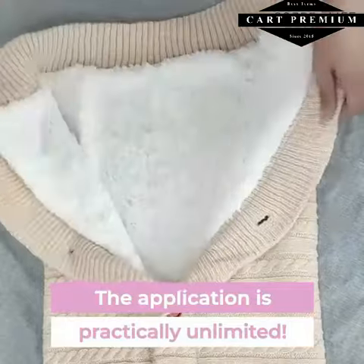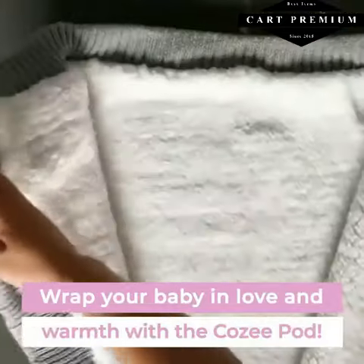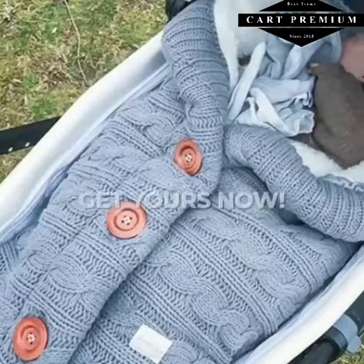Wrap your baby in love and warmth with the CozyPod. Get yours now — sales are happening now, and we are offering free shipping.